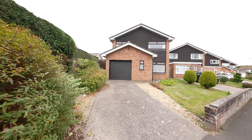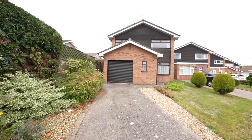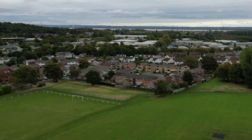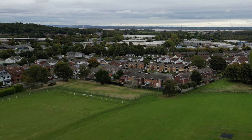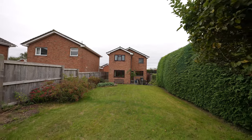Located within a quiet cul-de-sac of 41 properties, 37 Deep Weir is situated on the outskirts of the town and just a short walk from the communal fields of the local cricket ground and clubhouse. The property is being sold for the first time since it was built in 1975, and with the full benefit of no upper chain.